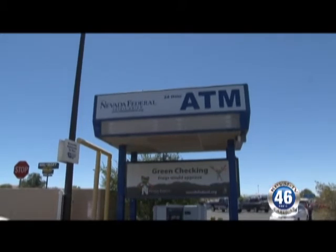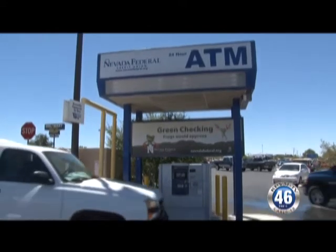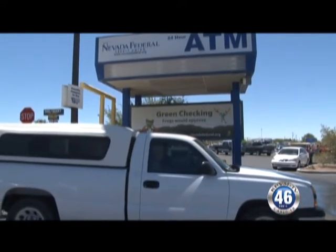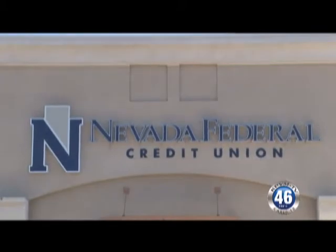The drive-up right here in the Walmart parking lot is very convenient and open 24 hours a day. The inside of the branch is open from 10 to 6. If anybody has any problems learning how to use this, my staff and I are more than willing to help you until you get familiar with it. Some of the benefits of having your account here at Nevada Federal Credit Union: you're actually a member — you own part of the credit union because it is member-based, which means you can vote for the board members.